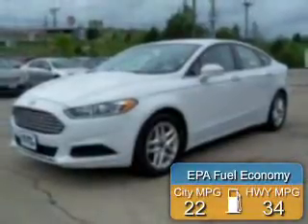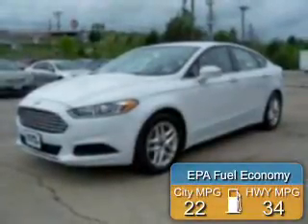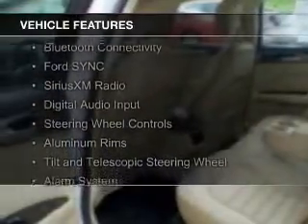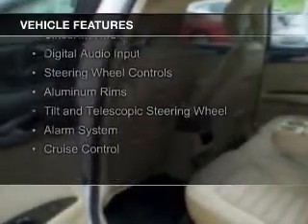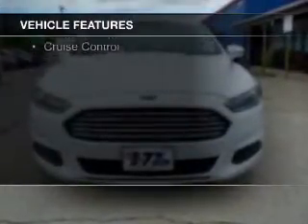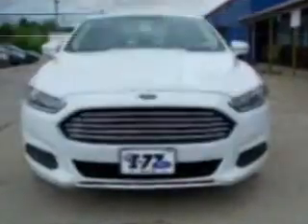Great fuel efficiency saves you money by requiring fewer trips to the gas station. The features include electric trunk, Bluetooth connectivity, Ford Sync voice activation, Sirius XM satellite radio, and digital audio input.